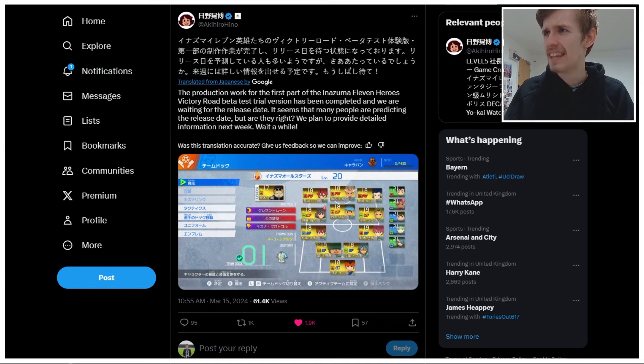And of course, that is this. The production work for the first part of the Inazuma 11 Heroes Victory Road Beta Test trial version — it's a bloody mouthful — has been completed and we are waiting for the release date.